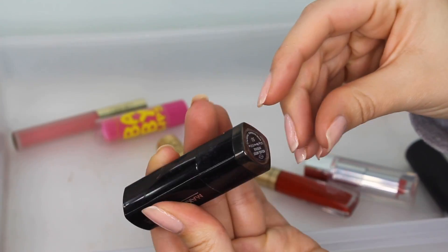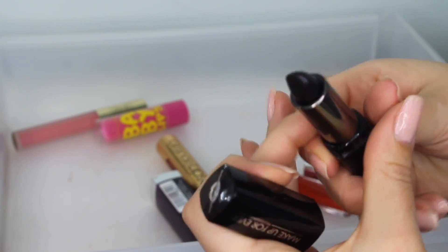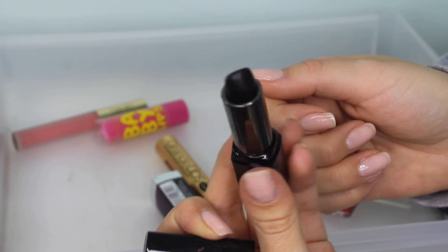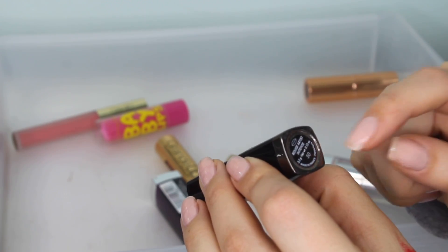This is from Makeup Forever — it's a regular bullet lipstick in a black shade. This is what I used on Halloween. It's super old but I've only used it once or twice. I'm going to keep it because it's the only black lipstick I have and it's super long wearing. The shade is Intense, number 50.